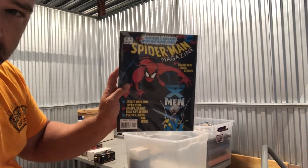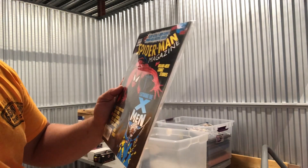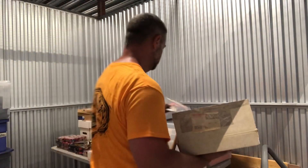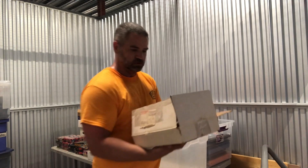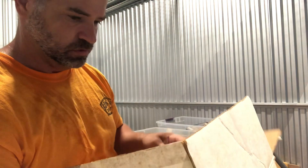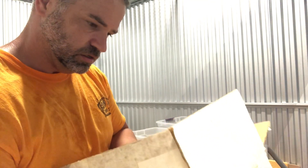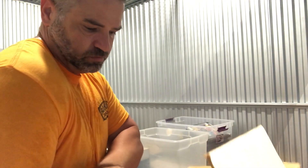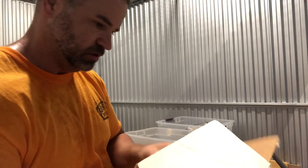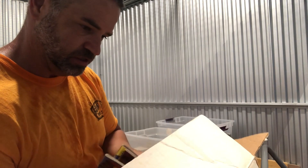There's a cool Spider-Man — Marvel Presents Spider-Man Magazine, first issue. There are a lot of comic books in here that look kind of damaged; they're not in the best shape. There's some X-Men, Superman, Batman Magazine. The comic cards are probably where the money is on some of this stuff.